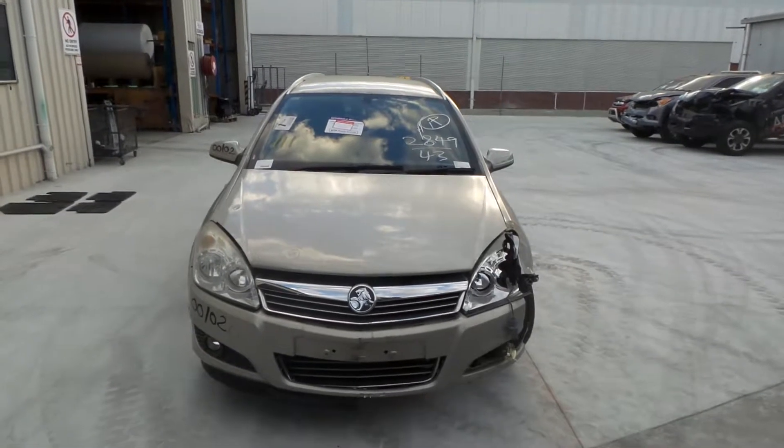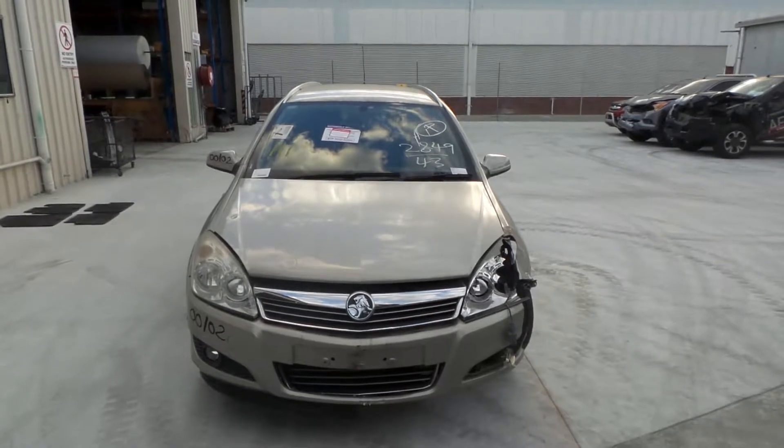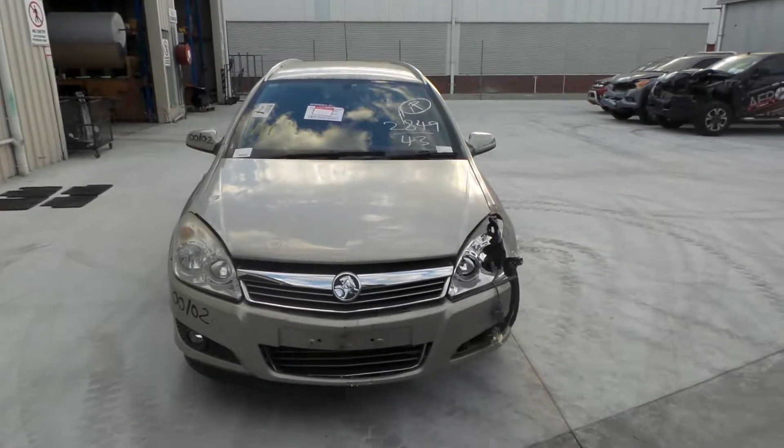This shape runs from the 10th month 2006 through to the 8th month 2009. It has a Z18 XER 1.8L 4-cylinder petrol engine backed by an automatic front-wheel drive transmission.